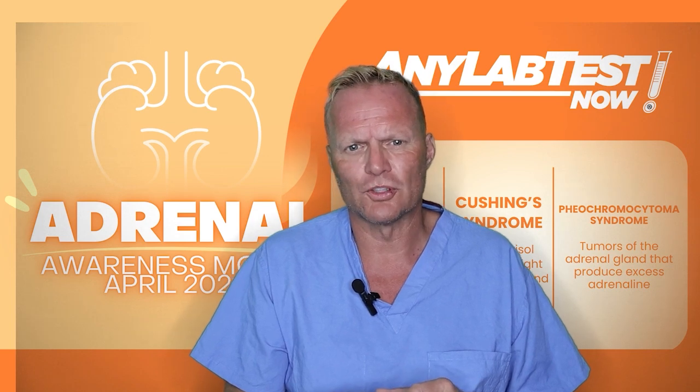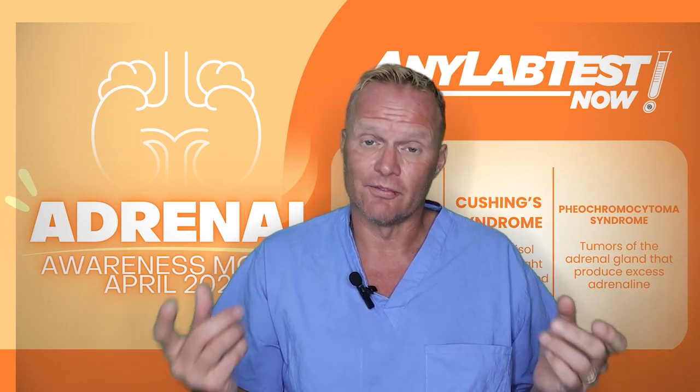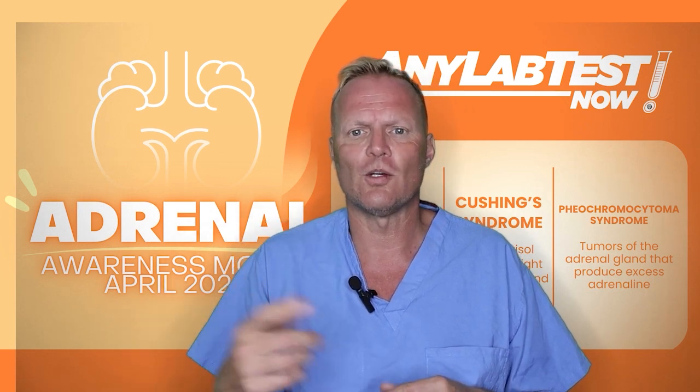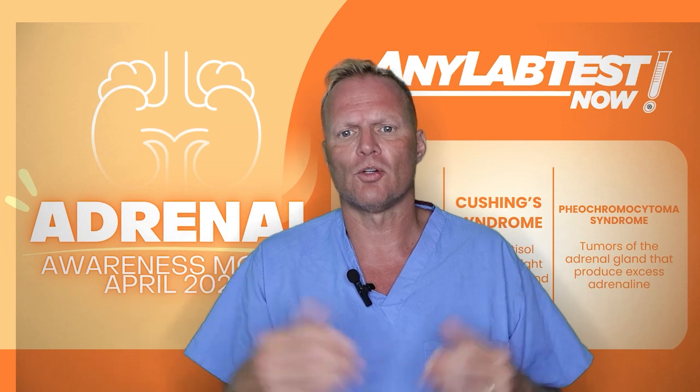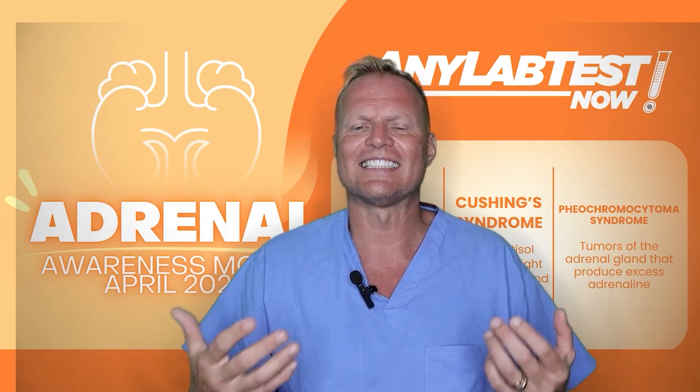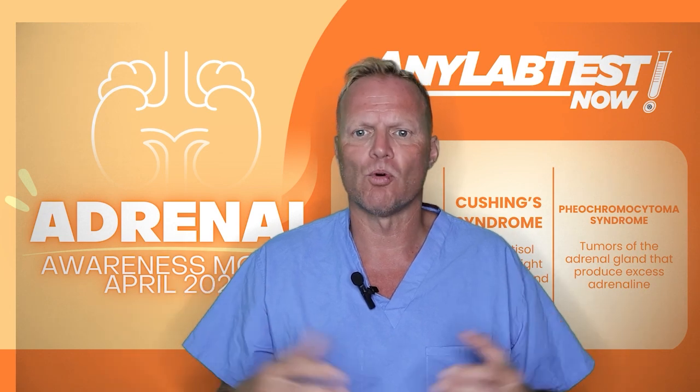I want to highlight one of the most dangerous but very treatable adrenal tumors, and that's a tumor called pheochromocytoma. Pheochromocytomas are tumors of the adrenal gland that release excess adrenaline-type hormones.